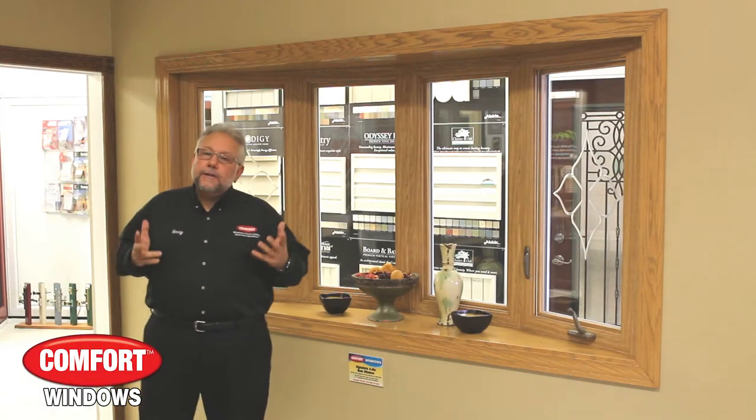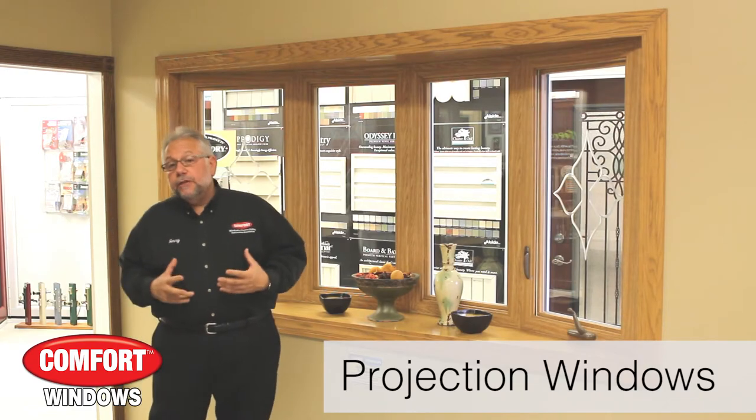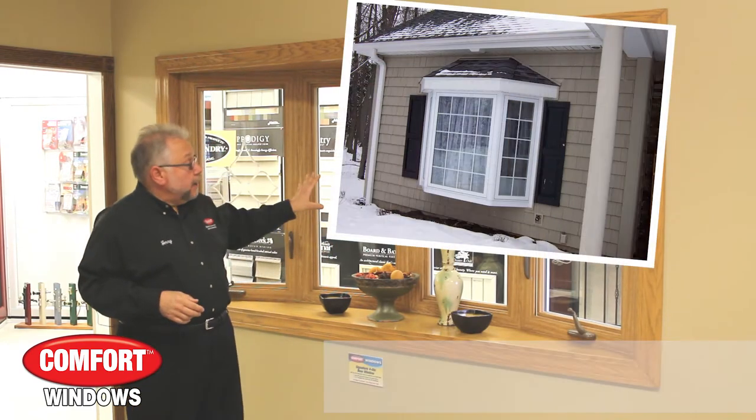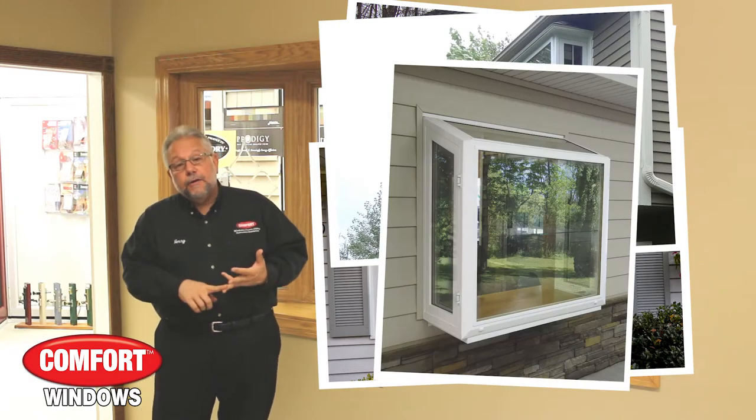Hi, Jerry from Comfort here to talk a little bit about Comfort's projection windows. Comfort builds a projection window — either a bay window, bow window, mini box bay, and garden window.